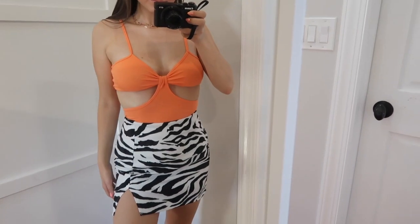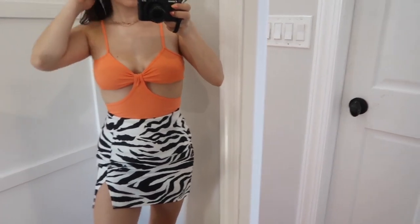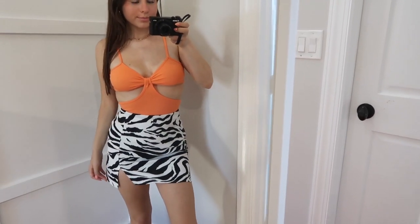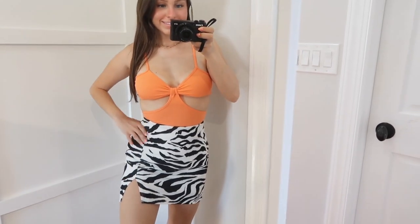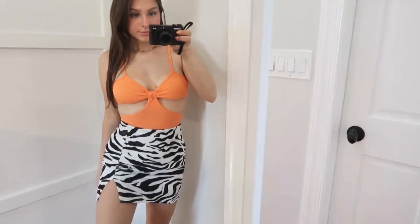Then I picked up this little zebra print skirt. It just has a little slit on one of the sides. I don't really have many pattern skirts — I have a couple floral print ones but no animal print — so I thought this would be really fun and trendy. Zebra print is kind of in right now, and this would be really cute with any plain tops. It'd be cute with this orange top too.